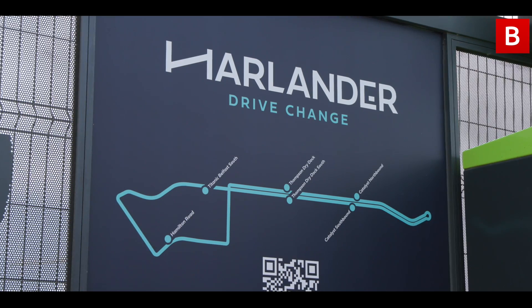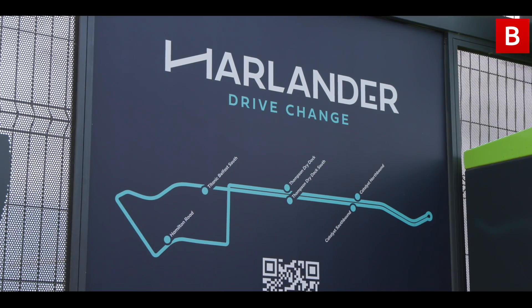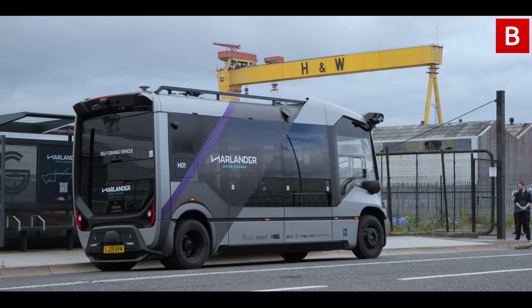It runs a circular route around the estate of around 1.5 miles, and it serves four different bus stops. We have the start and finish at those two points, but we also stop at Belfast Met and the Titanic Museum.